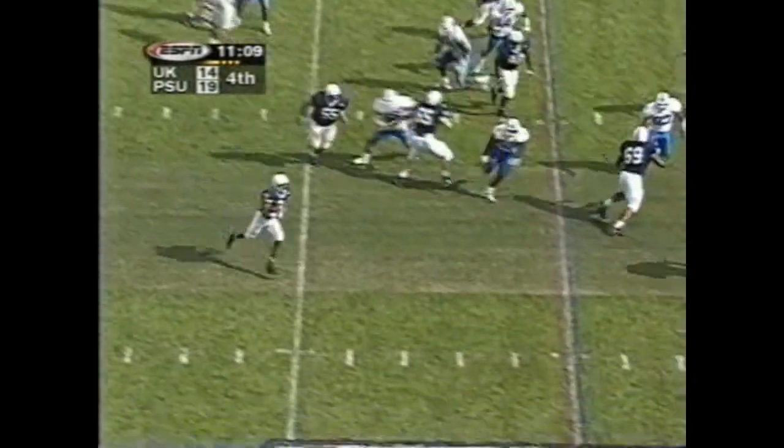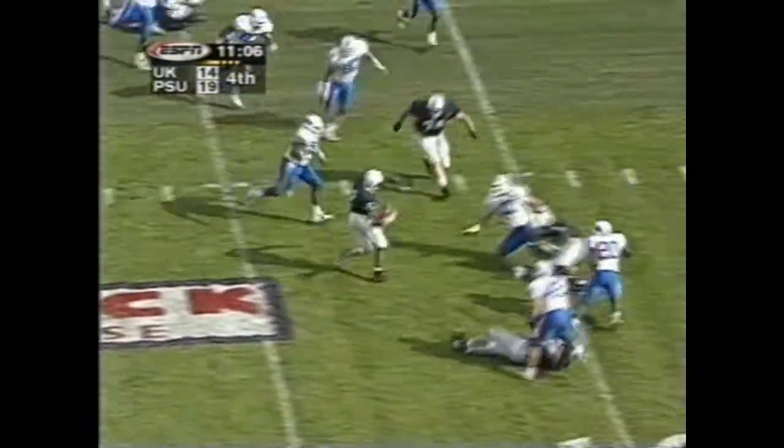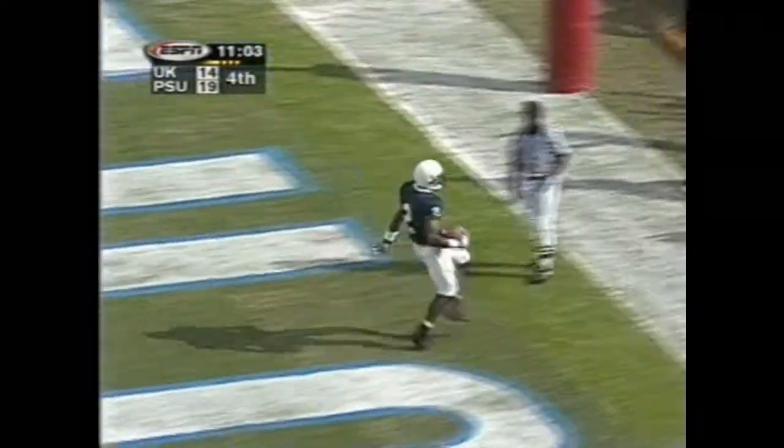Now here comes the reverse, and it's Chaffee Fields. Waits for a block, cuts it inside. He will score.